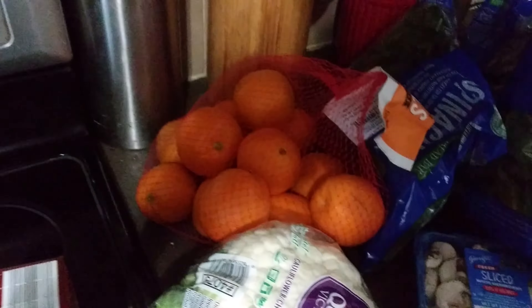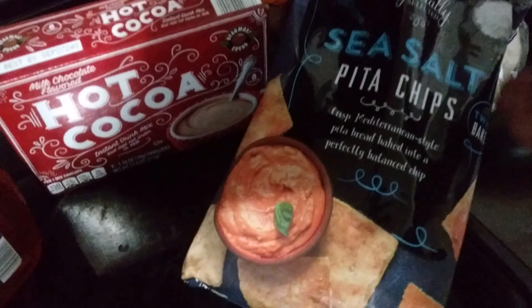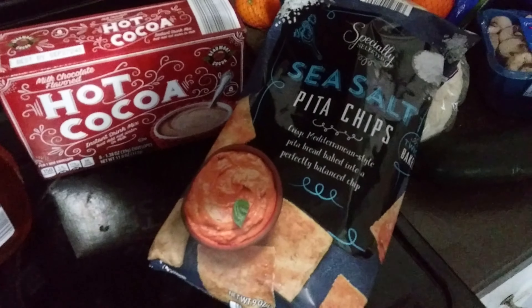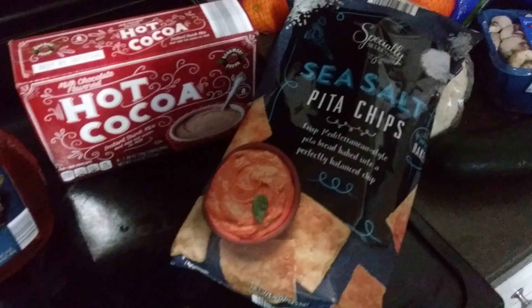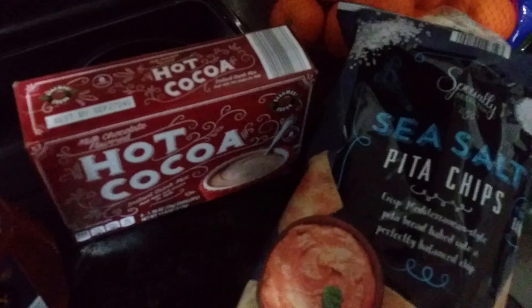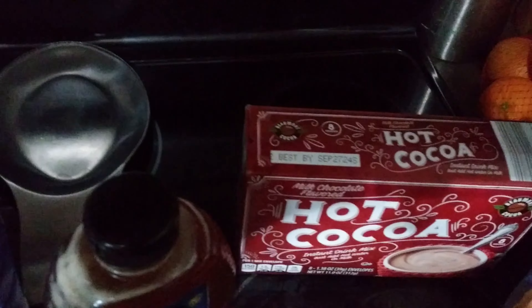A bag of oranges for our vitamin C as we're still in the cold and flu season. A bag of pita chips — we've been enjoying pita chips for the last few months, maybe a little bit before the holidays. That's our kind of new snack favorite in the family.